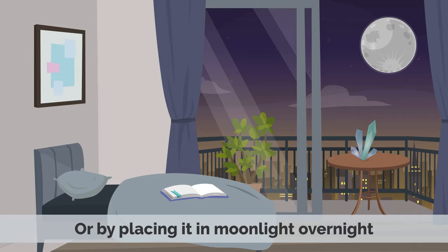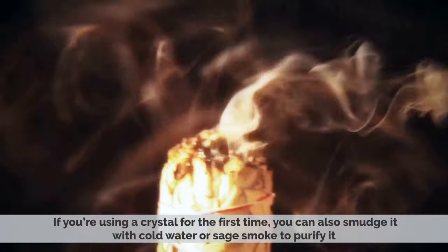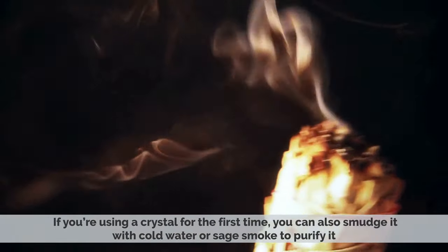Or by placing it in moonlight overnight. If you are using a crystal for the first time, you can also smudge it with cold water or sage smoke to purify it.